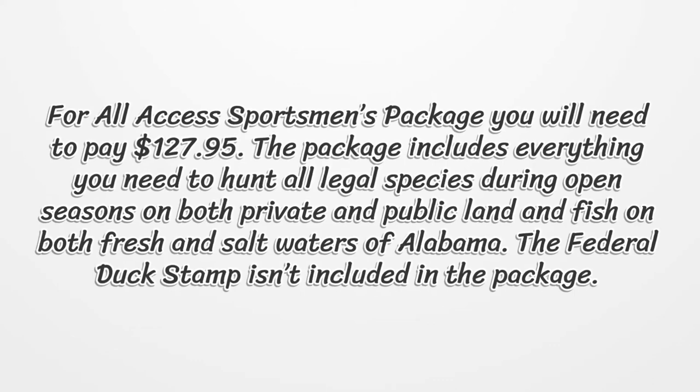For the all access sportsman's package, you will need to pay $127.95. The package includes everything you need to hunt all legal species during open seasons on both private and public land, and fish on both fresh and salt waters of Alabama. The federal duck stamp is not included in the package.